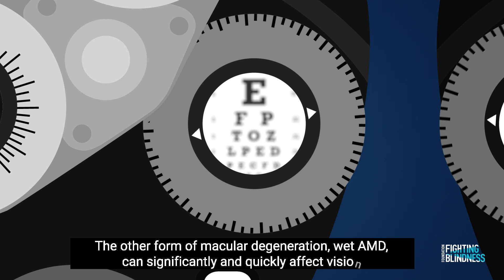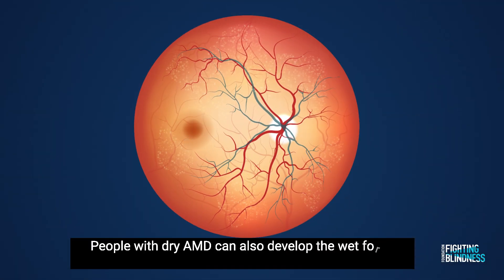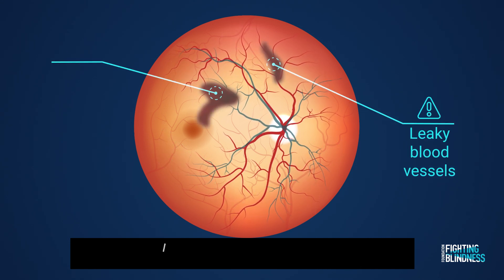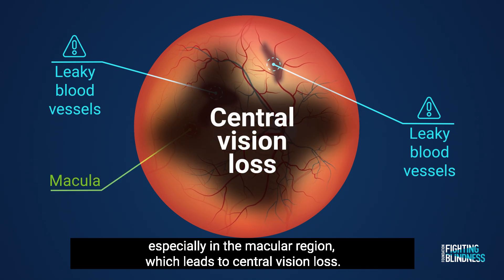The other form of macular degeneration, wet AMD, can significantly and quickly affect vision. People with dry AMD can also develop the wet form, which is characterized by the growth of leaky blood vessels under the retina. If these leaky blood vessels are not addressed quickly, they cause damage, especially in the macular region, which leads to central vision loss.